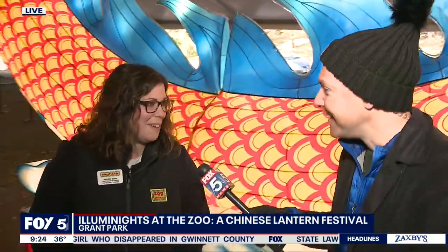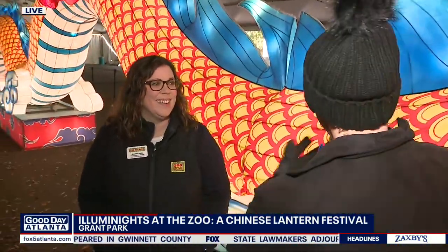I'm better now that I'm standing next to this incredible dragon — this really is so beautiful and so unique. So for folks that are just tuning in and don't know what this is, what is Illuminates?